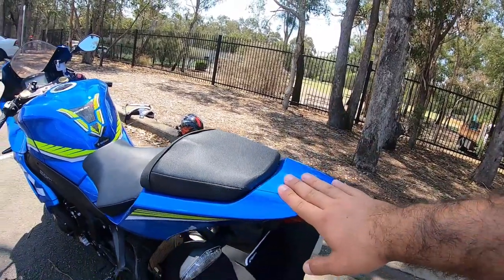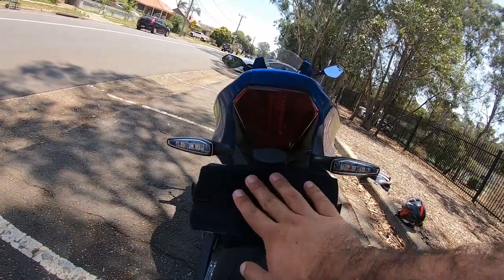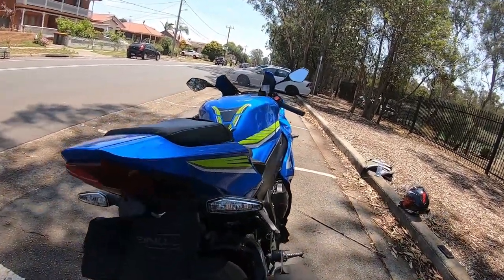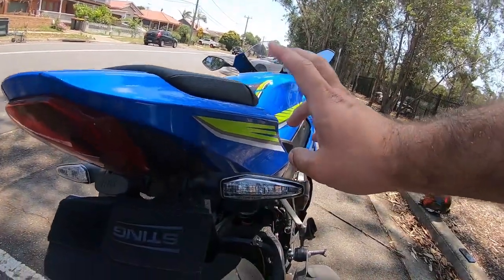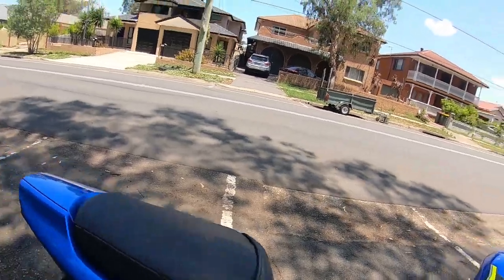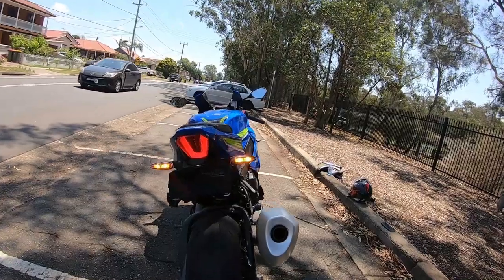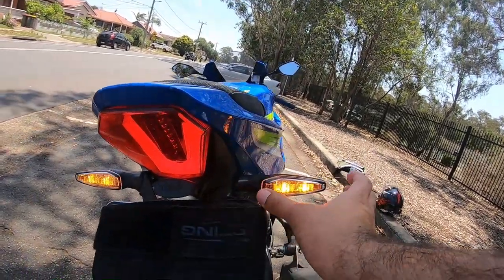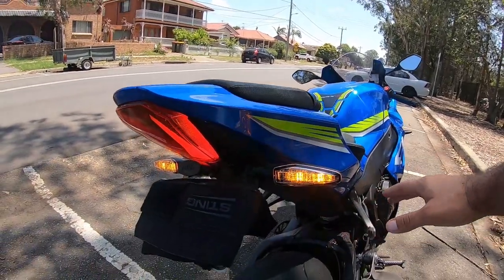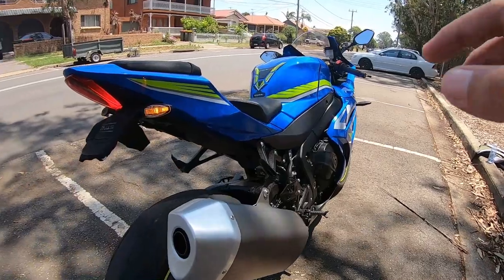The bike has an RNG tail tidy, which is very nice, so I don't have to buy one separately. I was about to change the indicators, but they actually look very nice from factory — the CBR's indicators were massive and looked very ugly, ruining the look of the bike. This one looks great. It still has a stock exhaust but I've got a slip-on coming.